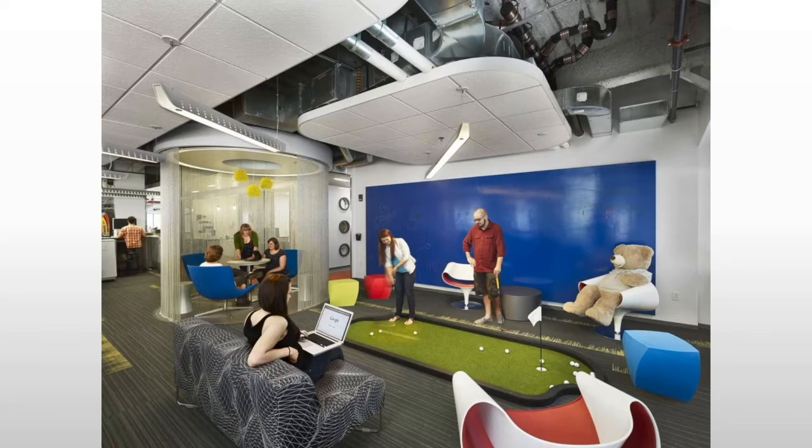Trying to create the most up-to-date, the most fun, the most fashionable workplace possible — because that's going to attract the best, most talented employees. At least, that's the theory behind it.